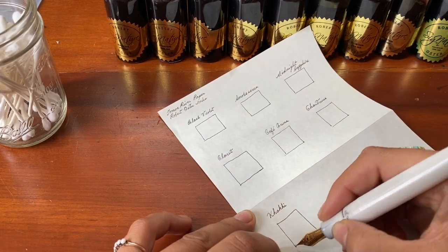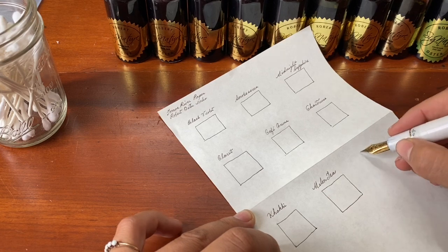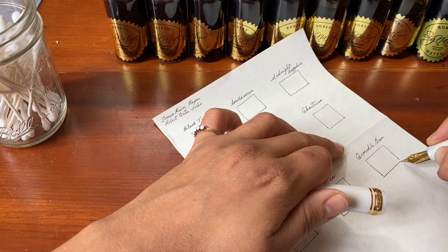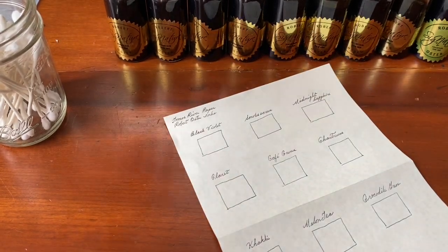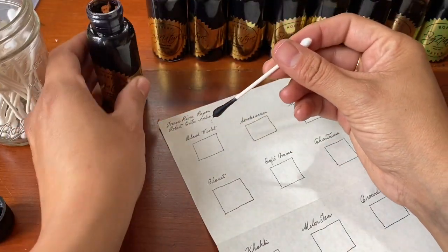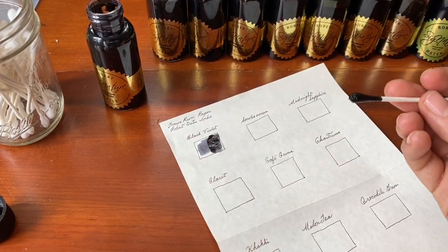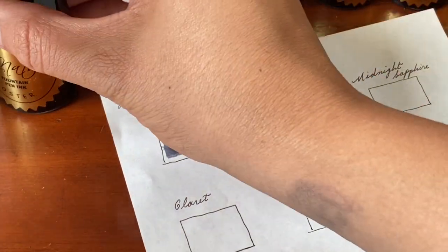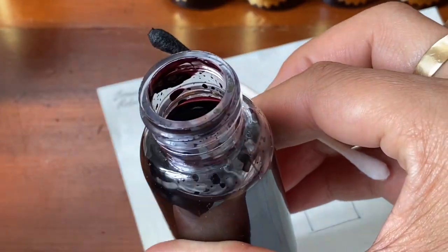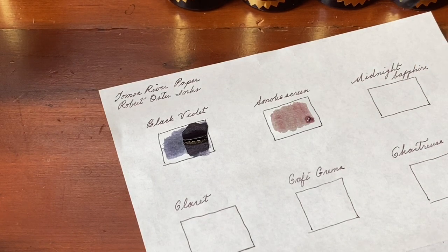The color complexities and the different shades that are available — there are ones that sheen and ones that shade really beautifully, and I just really enjoy writing with them. So the first swab is the black violet, and you can't really see so well in this one but the color does change: it initially goes on a little bit gray, then shifts to blue, and when it fully dries there's even a little bit of purple that surfaces. This is smoke screen, which as it dries you can see it right now actually.